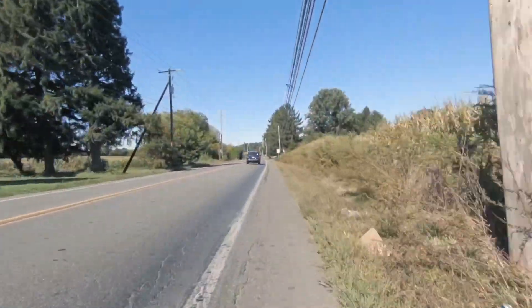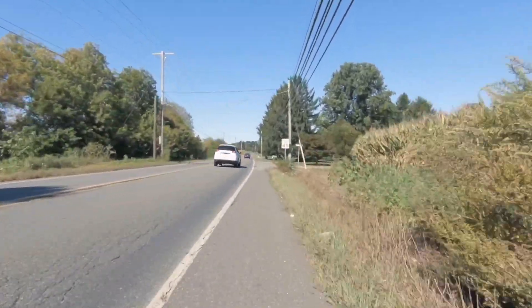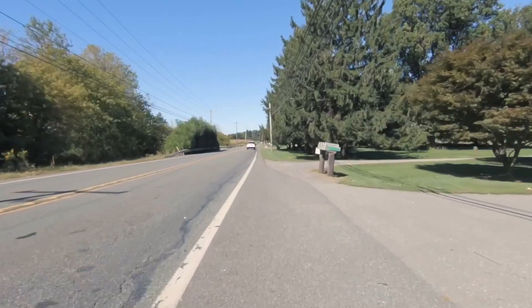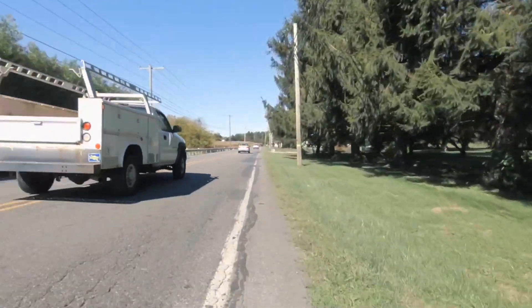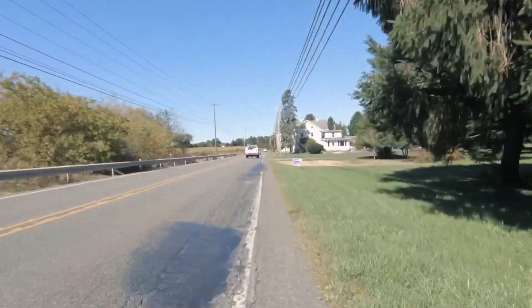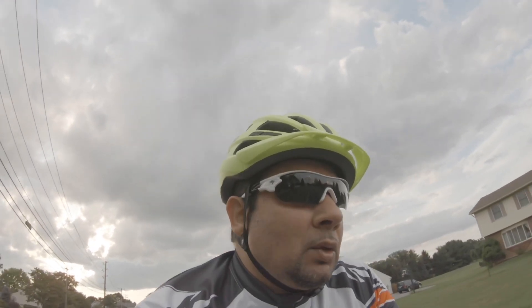Although there are some cons to using wider tires — such as less aerodynamics and increased weight due to more rubber — personally this is not something I'm too worried about since I don't do track riding. I'd rather be more comfortable than come home with a sore behind and feeling fatigued.